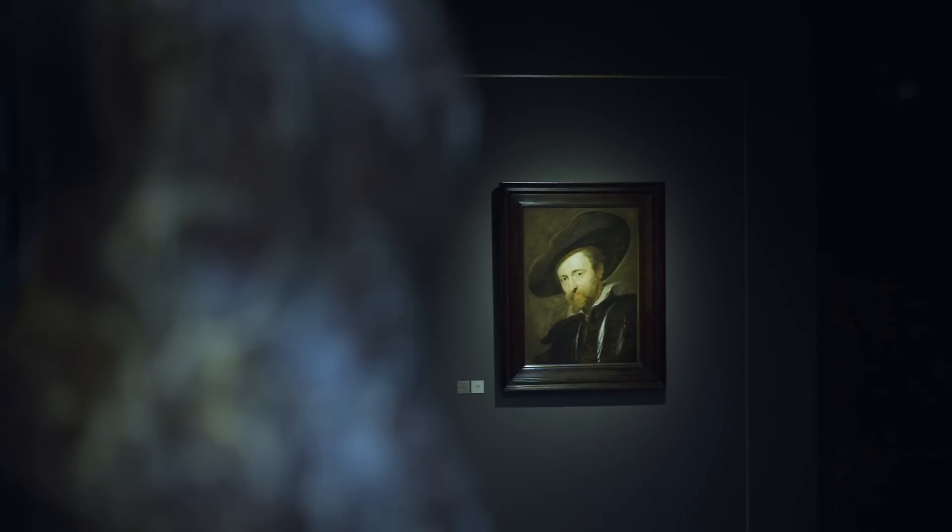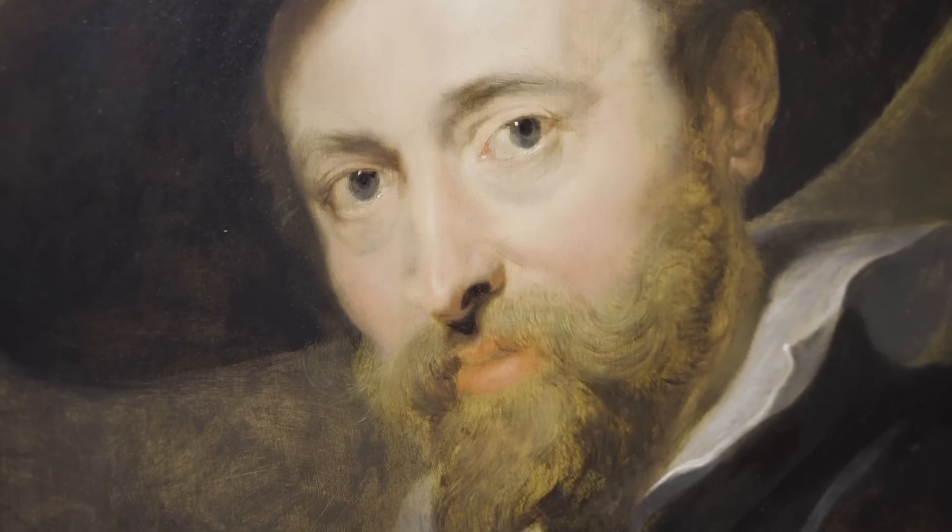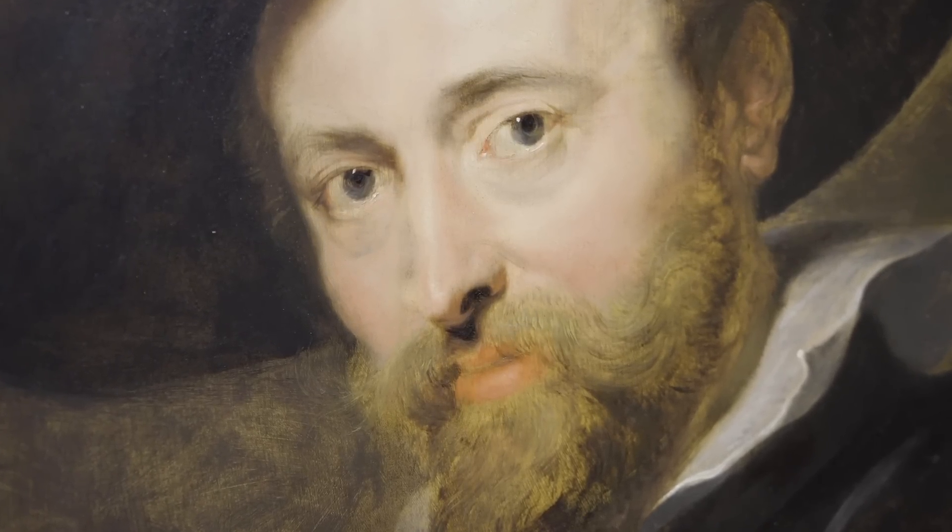This portrait has only recently been restored. It is almost the icon of the Rubens House and of the city of Antwerp. During the restoration, almost eight layers of overpaint were removed, as well as a number of layers of yellowed varnish. And now we are very close to the way that the portrait looked in the 17th century — we are almost underneath Rubens' skin.